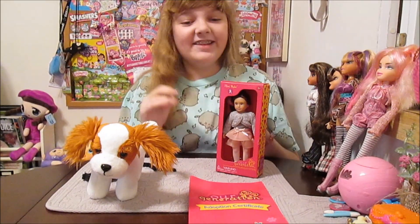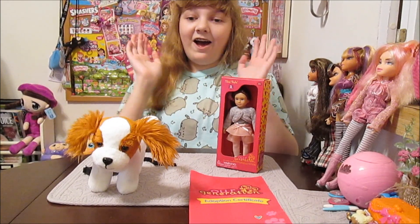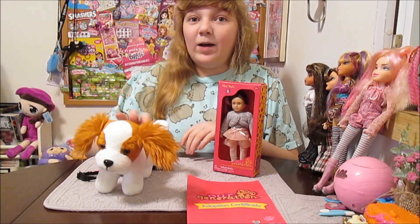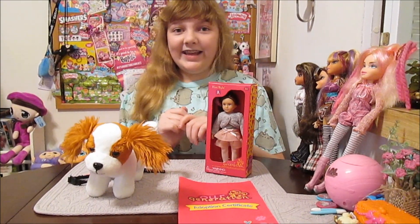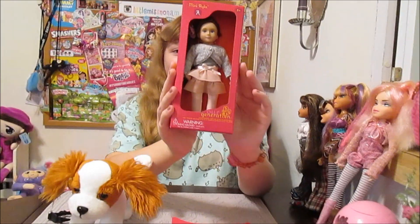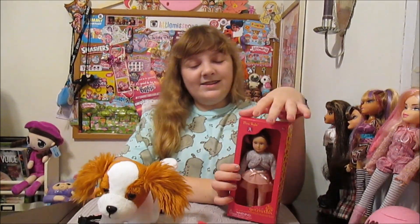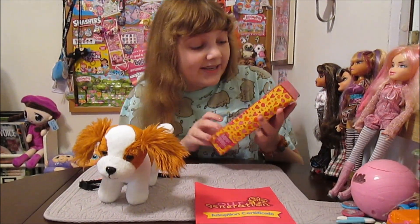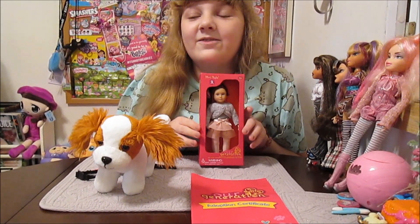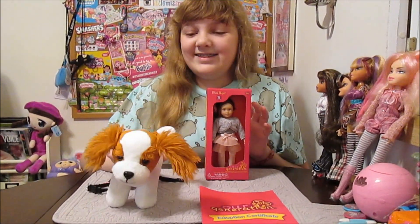Hi there, it's Banana, and today I'm going to open up and review this Our Generation puppy that we got at the Adopt-a-Pup event at Target — it was super cool — and this mini Our Generation doll, Mini Ayla, which we got a while ago from Our Generation. We figured this would be a great time to open her because we just had the Adopt-a-Pup event yesterday, so we thought this would be a good time to do them together.